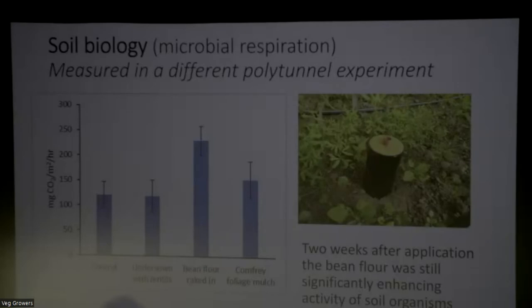This whole area really needs more exploration. It's still a bit of a mystery exactly what's going on when you add these materials and exactly how the fertility is maintained in soil.